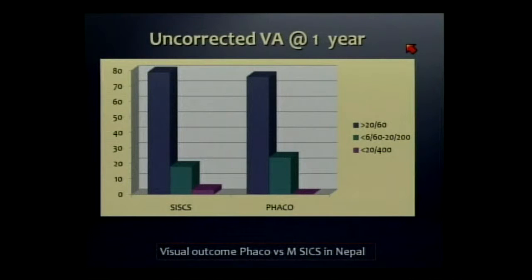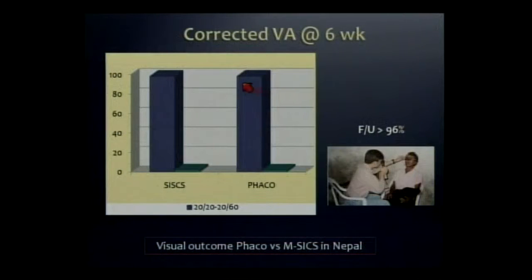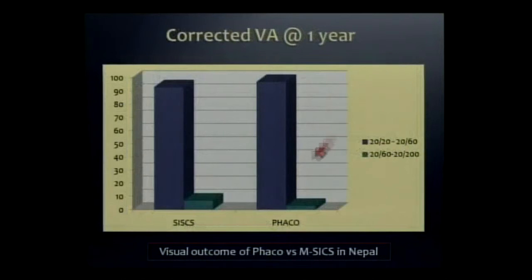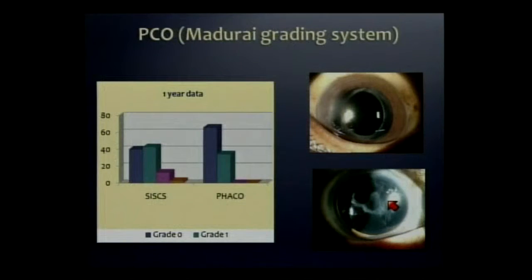Uncorrected acuity is very important in this population, many of whom will never get or wear spectacles. Looking at best-corrected vision using 20/60, it was about the same at six weeks and six months. But looking at 20/60 or worse at one year, that rises in the SICS group — and that's because of PCO.